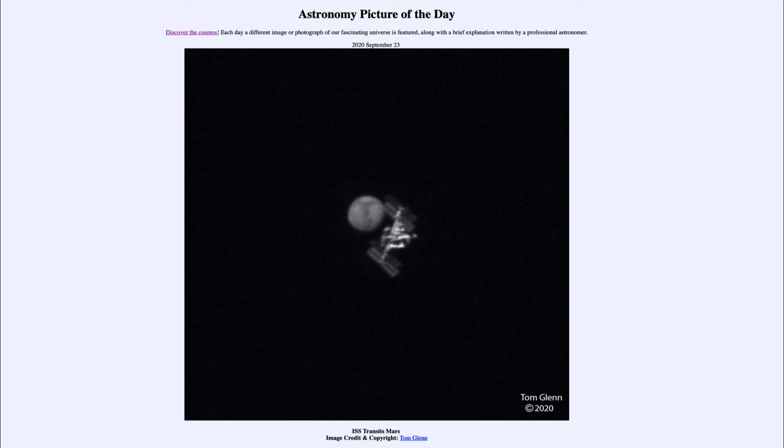We've seen images in the past of the space station transiting the sun or the moon, which are much larger objects, but it's much harder to find it with a smaller object such as Mars or any of the other planets, because you have to have things very precisely lined up. They're very small sections of the sky, and just depending on where you are — in this case, moving just about the length of a football field would affect how well you'd be able to see this and whether or not the space station would actually transit or pass in front of Mars.